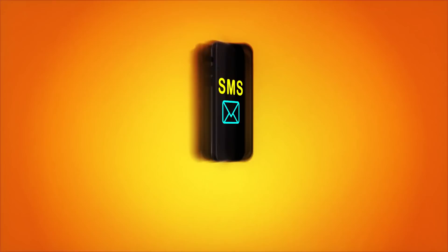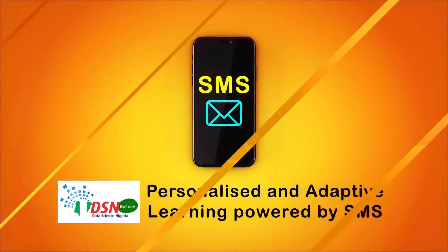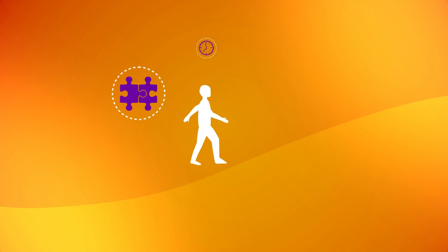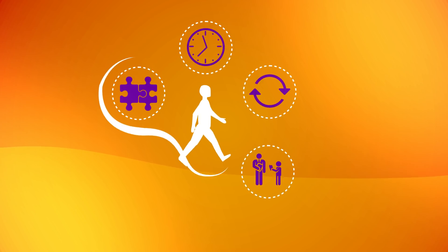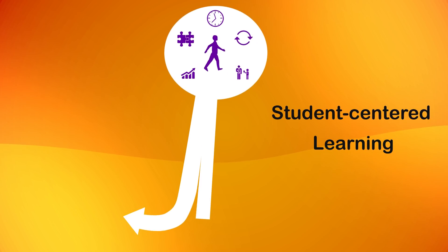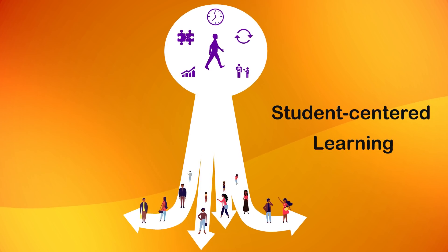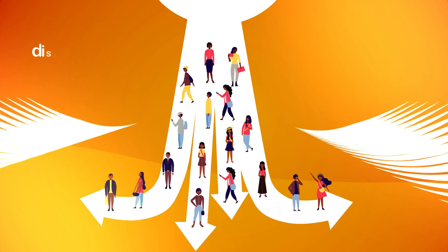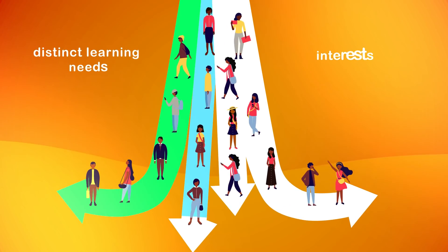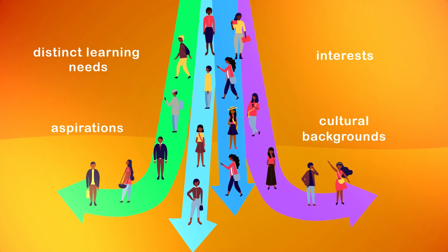Adaptive and Personalized Learning Powered by SMS. Adaptive learning personalizes the learning experience as each learner can learn at his or her own pace. It is an integral part of student-centered learning where learning focuses on the distinct learning needs, interests, aspirations, or cultural backgrounds of each student.